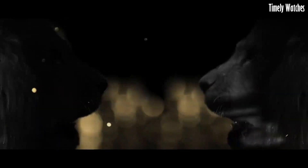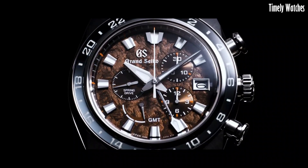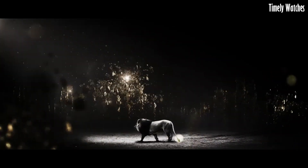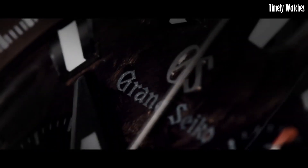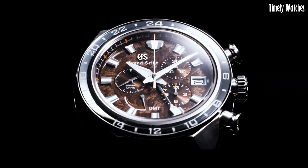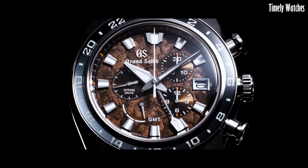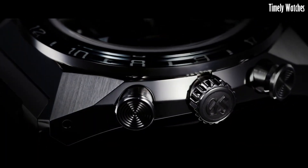Number 1: Grand Seiko SBGC229 is a remarkable timepiece that combines exquisite craftsmanship with advanced functionality. It houses a high-precision spring drive movement, offering impeccable accuracy in timekeeping. This watch features chronograph functions, allowing precise measurement of elapsed time with its subdials and central chronograph hand. Additionally, it displays a second time zone for global travelers. Its titanium case and bracelet provide durability, while the blue dial with gold-tone accents exudes elegance. Luminescent markers and hands ensure readability in low-light conditions. With a date function and a power reserve indicator, the Grand Seiko SBGC229 is a true masterpiece, offering both style and performance.